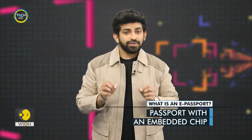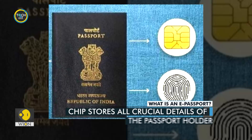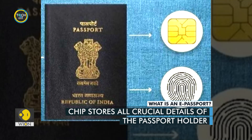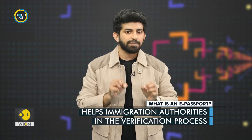As you can figure out from the name itself, e-passports are electronic passports. In other words, they come with a small electronic chip inside. The chip contains personal information such as name, date of birth, address and other crucial data. E-passports use a radio frequency identification chip and an antenna, which is embedded as an inlay in the back cover.